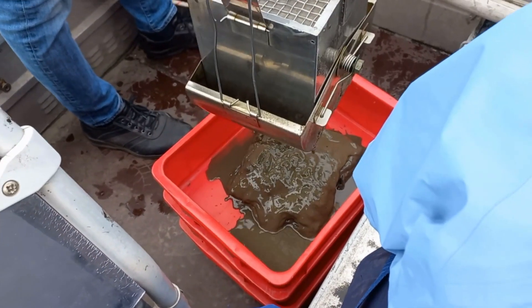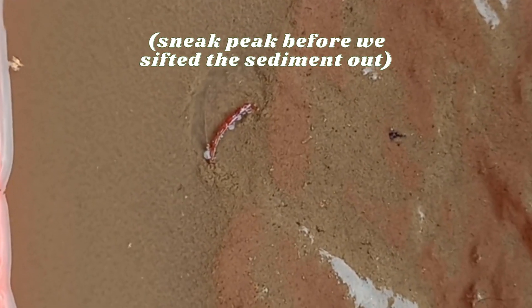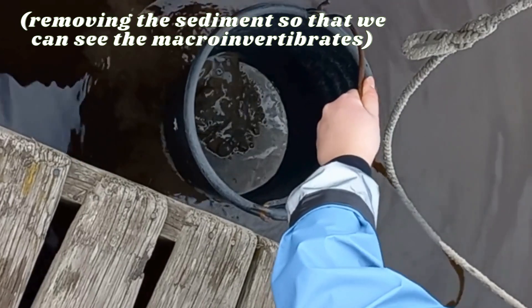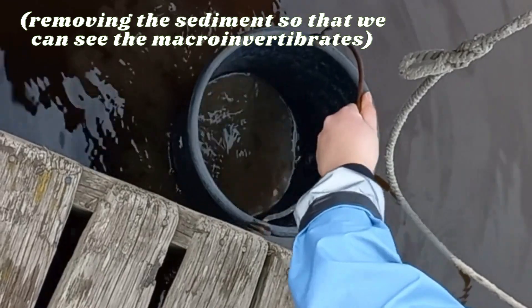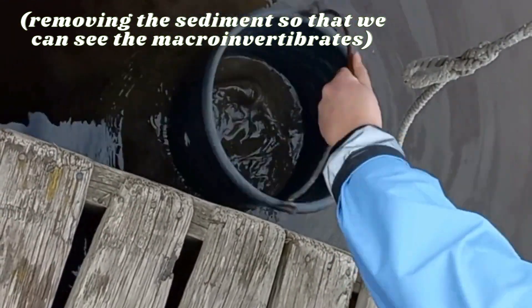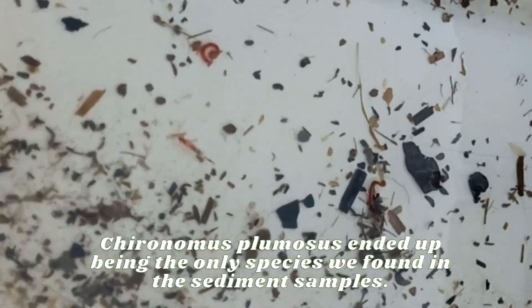Once we got back to land we sifted out the sediment and counted the macroinvertebrates. Here is a common indicator species of poor water quality. Chironomus plumisus ended up being the only species we found in the sediment samples.